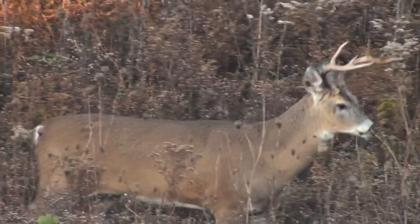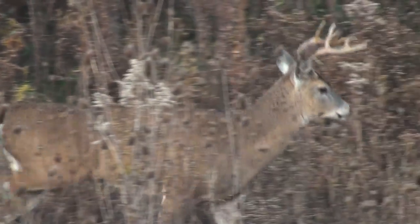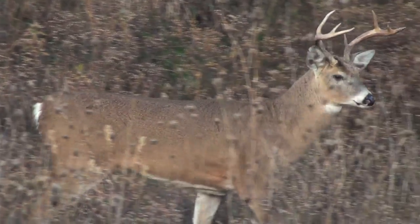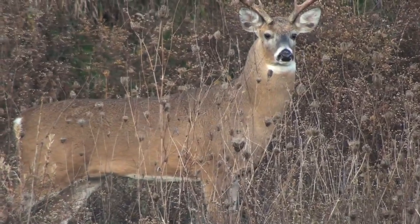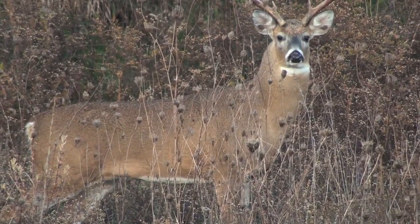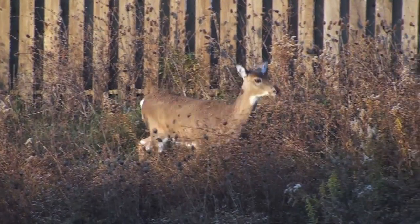The white-tailed deer is a versatile animal that can feed on a variety of vegetation and has adapted well to a number of different habitats. It can be found from southern Canada throughout most of the United States, down through Central America and in parts of South America.